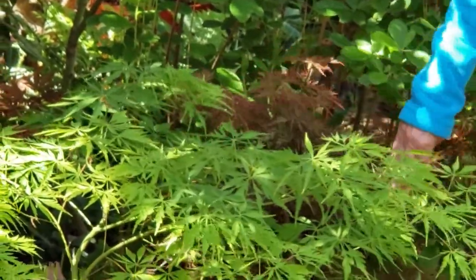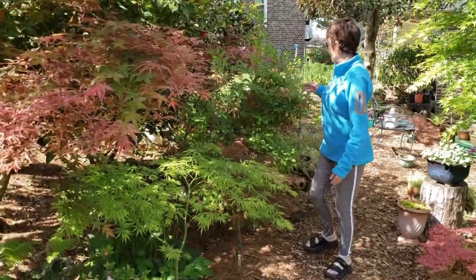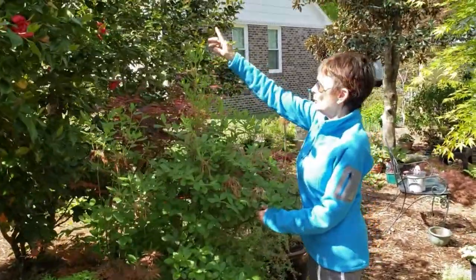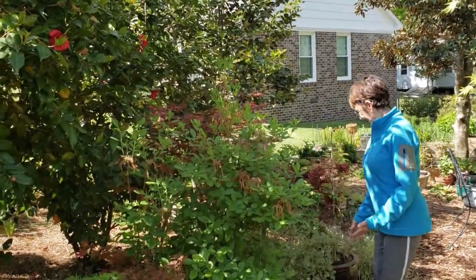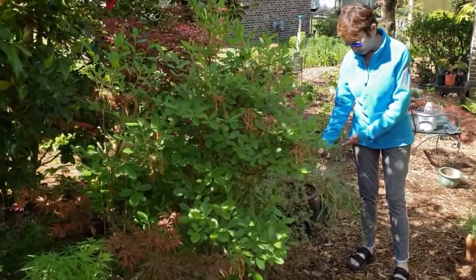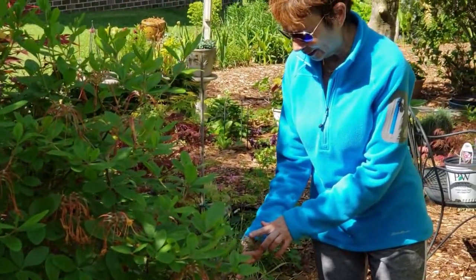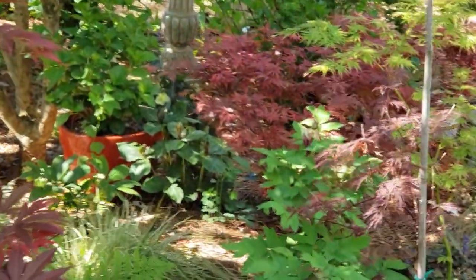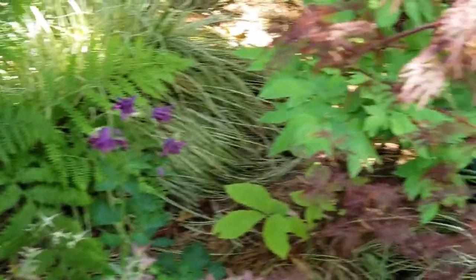I don't know the names of all of them — this one is Orangeola. This was a native azalea that has quit blooming, an early spring bloomer. We have a few camellias left even in spring. This is an ornamental blueberry — you don't actually get blueberries on it, but it has little flowers that bloom in the spring, though it never actually makes berries.